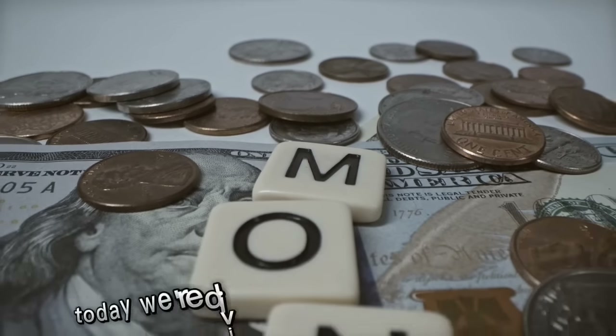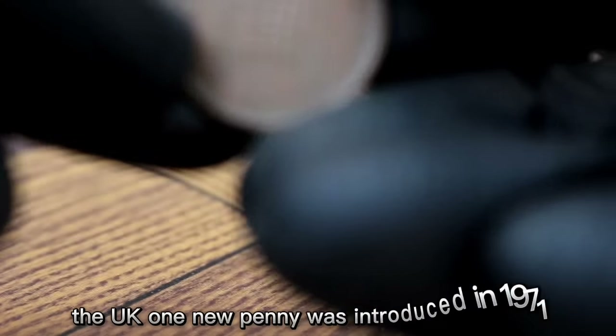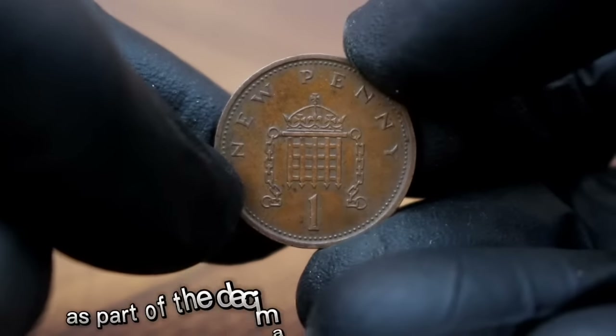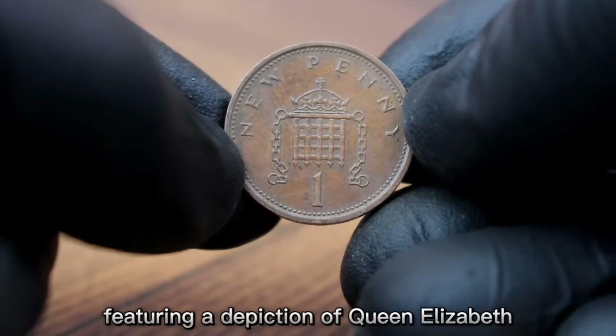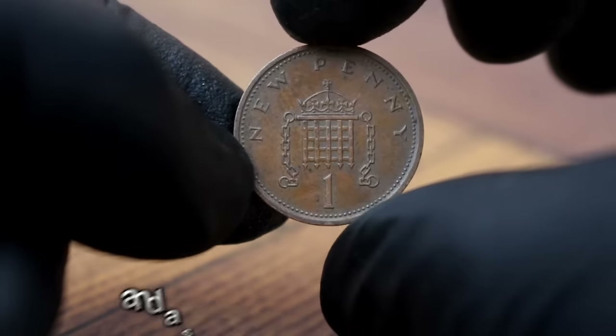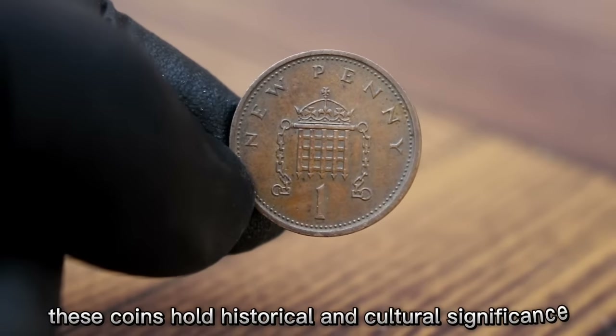Welcome back to our channel. Today we're diving into the world of rare coins. First up, the UK One New Penny was introduced in 1971 as part of the decimalization of British currency, featuring a depiction of Queen Elizabeth II on the obverse and a seated Britannia on the reverse. These coins hold historical and cultural significance.